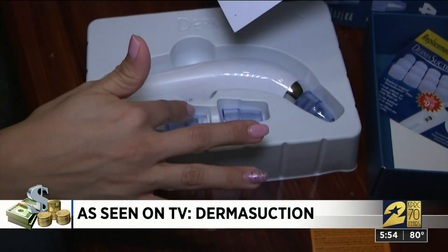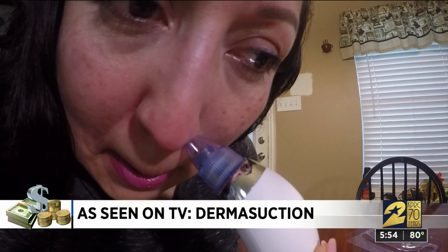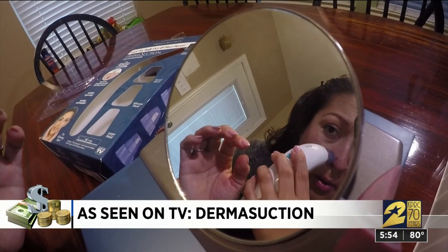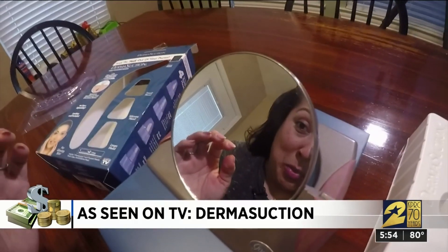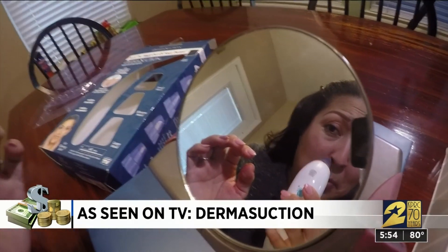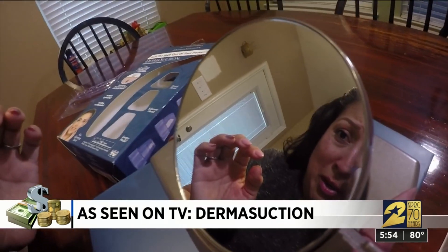Time to add some power to Liberty's cleaning routine. There are two levels of suction and four different heads for this device. Liberty started with the smallest one, intended for everyday use, and right away she says she felt Derma Suction working. 'Yeah, it's picking up stuff.' She used it for just a few minutes before she roped in someone else.